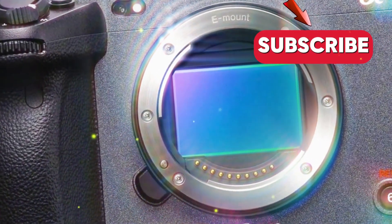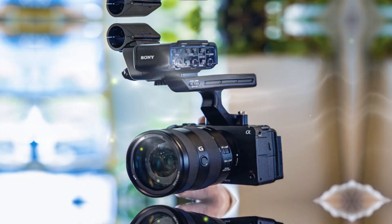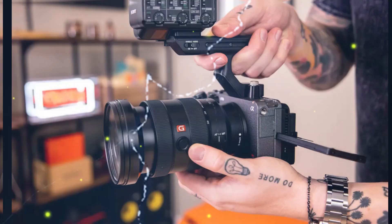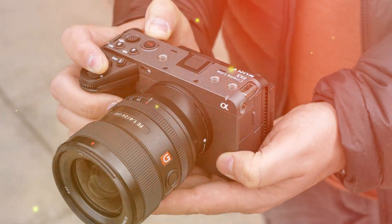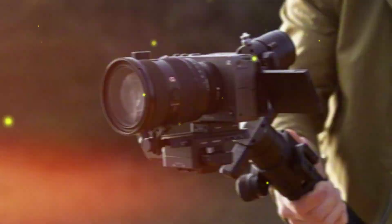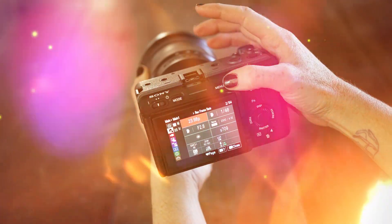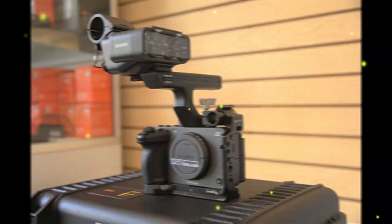The Sony FX3II Cinema Camera is poised to revolutionize the filmmaking industry with its cutting-edge features and unparalleled versatility. Rumors suggest it will boast a global shutter, significantly reducing the rolling shutter effect and making it ideal for capturing fast-moving action scenes with precision and clarity. By merging the features of the A7S and FX series, the FX3II offers versatility for both video and stills, enabling seamless switching between modes and enhanced creative possibilities.